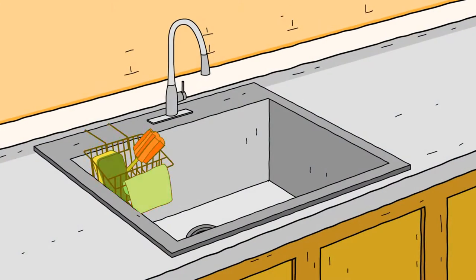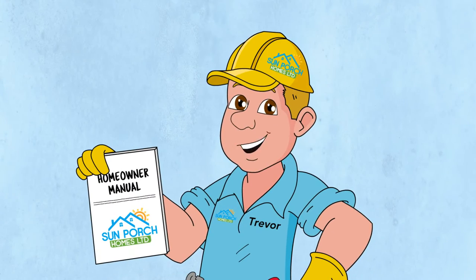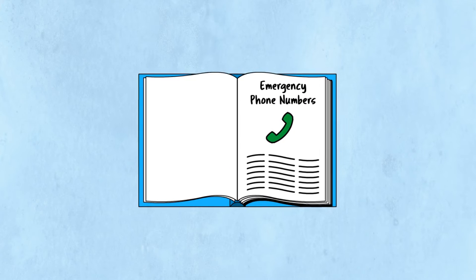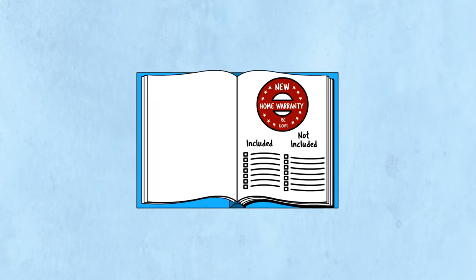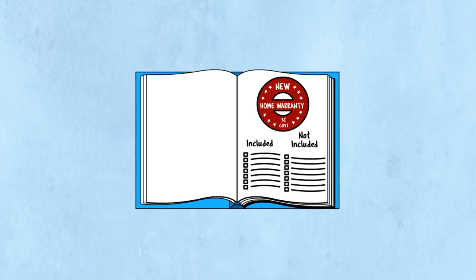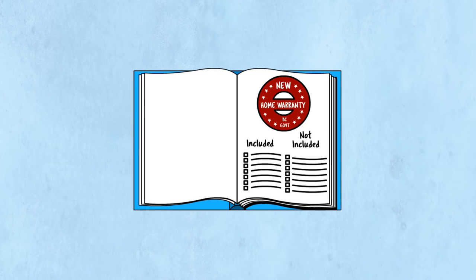A cool kitchen sink rack that neatly stores your washing sponge and soap. A comprehensive and easy-to-read homeowner manual introducing you to your new home. Emergency telephone numbers. Emergency procedures, just in case there's a problem. A clear explanation of what is and is not included in your BC government's 2, 5, 10 year new home warranty.